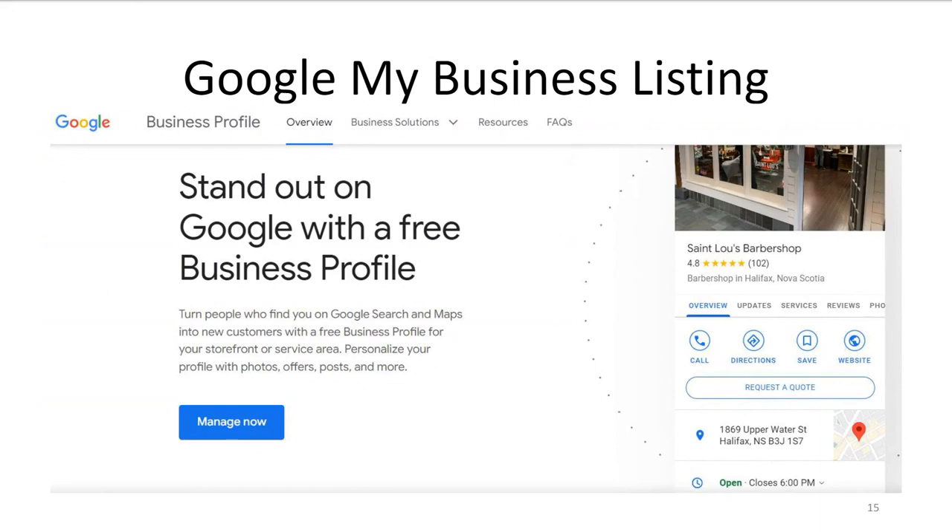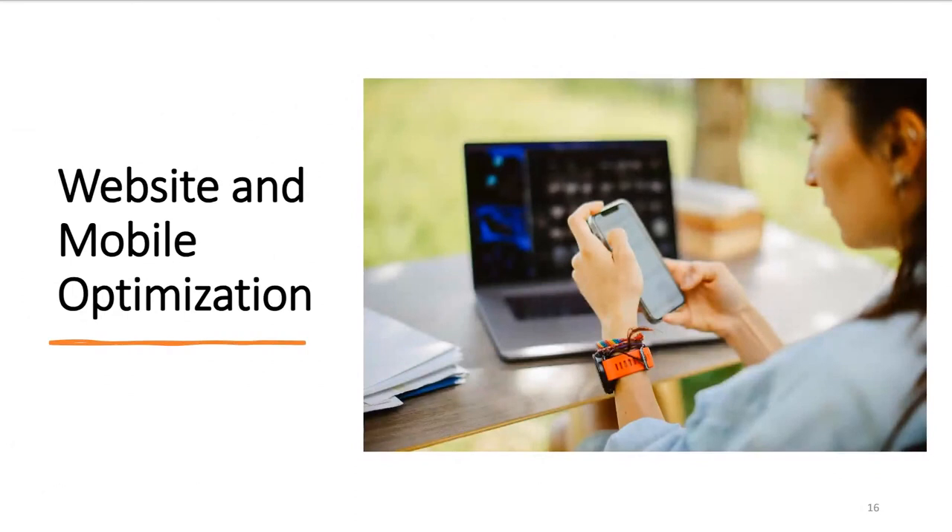One of the most crucial steps in local SEO is setting up and optimizing your Google My Business listing. This allows your business to appear in local search results and on Google Maps. It generally includes your business name, address, phone number, website, and other relevant information. If you haven't already done so, I highly recommend you claim your Google My Business listing — it's absolutely free to set up. You also want to make sure your website works well on mobile devices and loads quickly. Fast-loading websites provide a better user experience and are favored by search engines — Google has explicitly mentioned that page speed is a ranking factor.